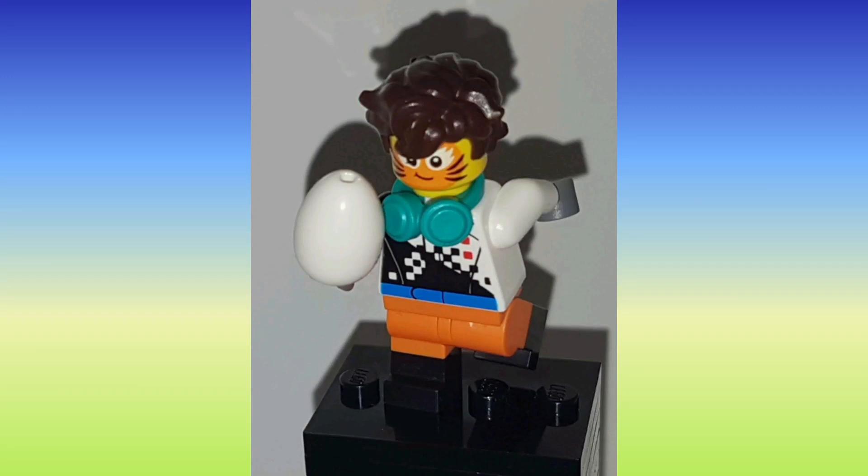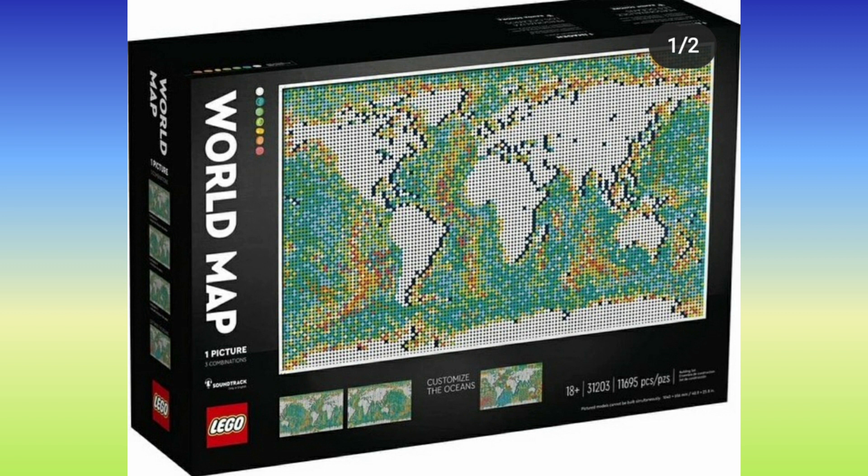What's poppin y'all, welcome back to another YouTube video — today it's tiger time, where I upload news. In today's news, we are looking at the world map, which is a new LEGO set — well, the biggest LEGO set ever as of now. It looks pretty cool.